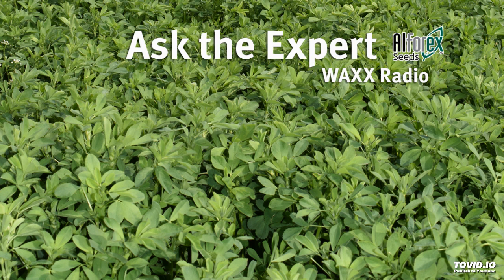Alfalfa is so important in livestock land. We're going to find out more about it from our expert, Dr. Don Miller with Alpharex. And Don, we've talked about so many different varieties — HiGest, HarmExtra — what's this high-ton alfalfa all about?